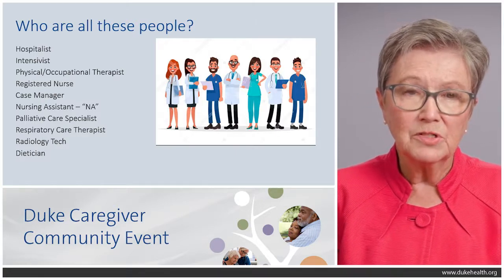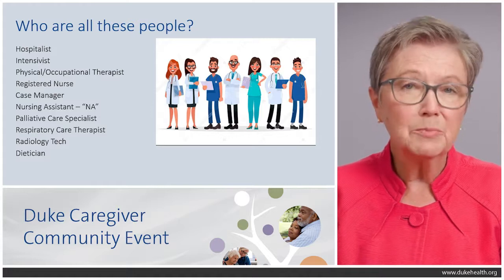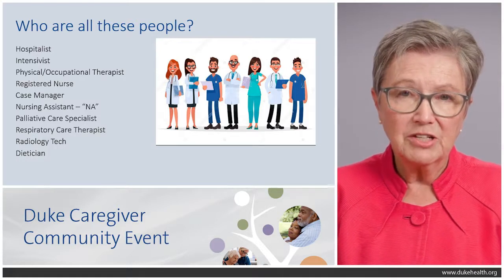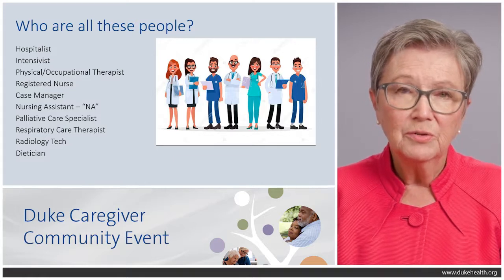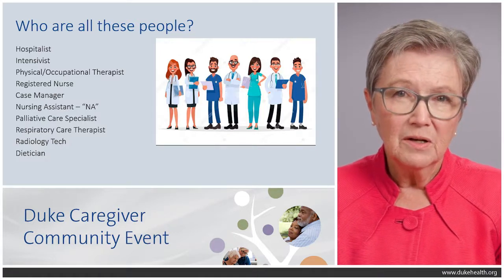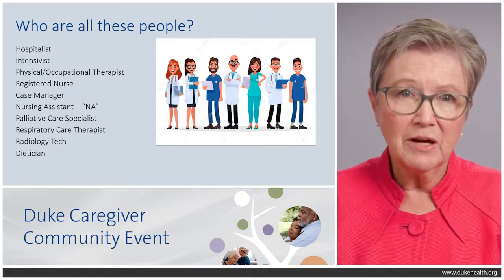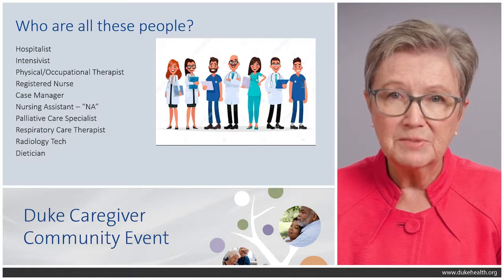Some other roles you'll encounter: the case manager is a registered nurse or master's level social worker who will come to do an assessment of possible needs you'll have after leaving the hospital. The palliative care specialist — frequently a physician, sometimes a nurse practitioner or licensed clinical social worker — would come in to talk to your loved one and you if there is a serious, possibly life-threatening illness, not necessarily terminal. They focus on pain control, symptom management, and advanced care planning to help ameliorate symptoms.